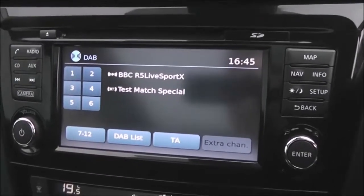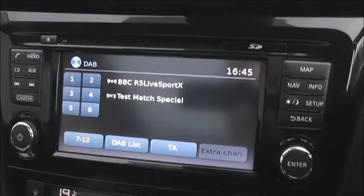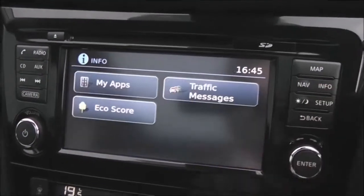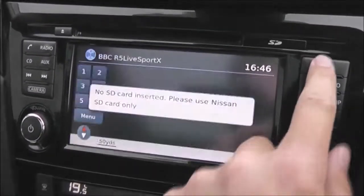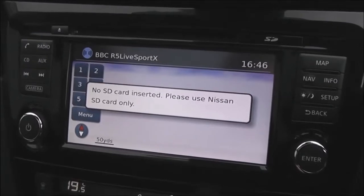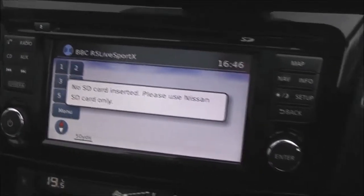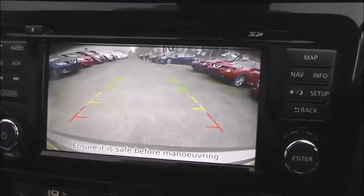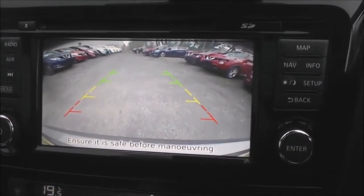The Nissan Connect gives you FM, AM and DAB digital radio. It's a single CD player and it's also Bluetooth enabled so you can connect up your compatible mobile phones and smartphones. It has a touchscreen satellite navigation system which is run by an SD card — that will be included at time of purchase. I mentioned the rear view camera; this is the display you get from it — a nice clear colour screen to help you with your reverse parking.